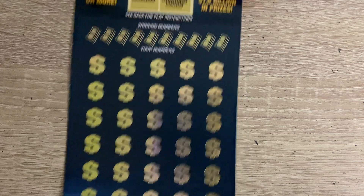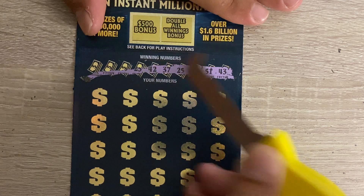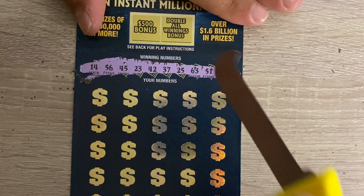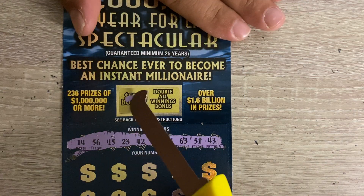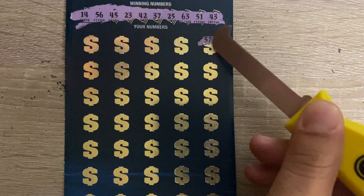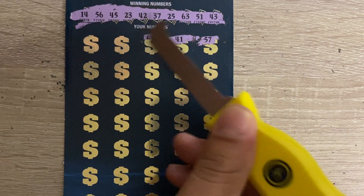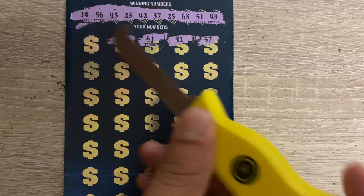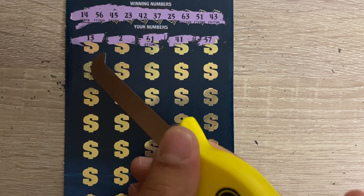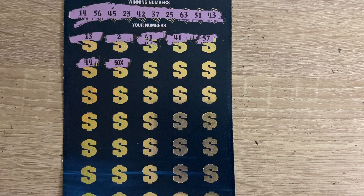Take a 14. Ticket 14: we got 43, 51, 63, 25, 37, 42, 23, 45, 56, and a 14. We're looking for that 21, 57, 41, 61, 2, 13, 44. There we go — 50x! It's our second symbol.